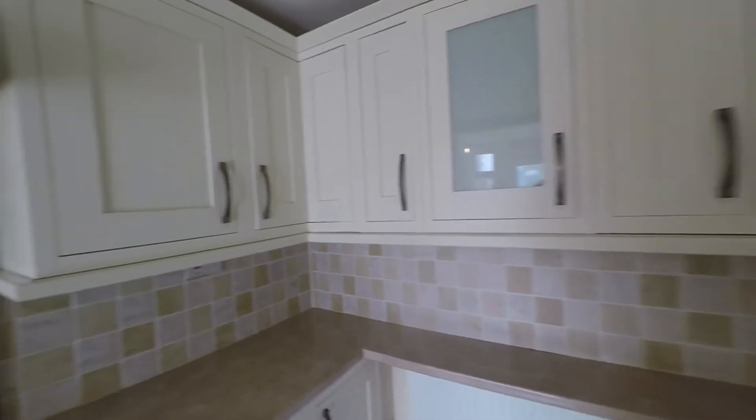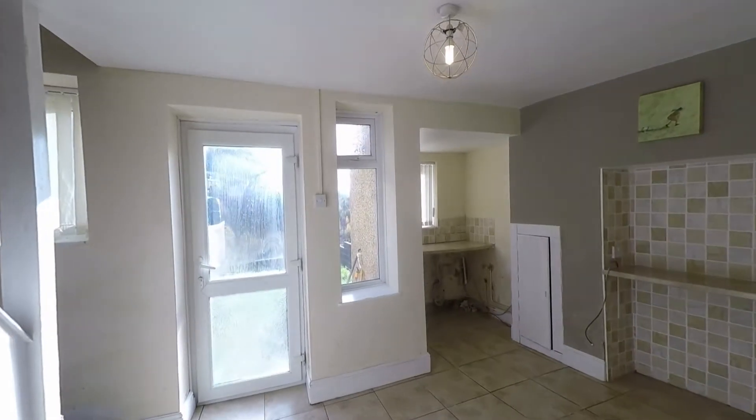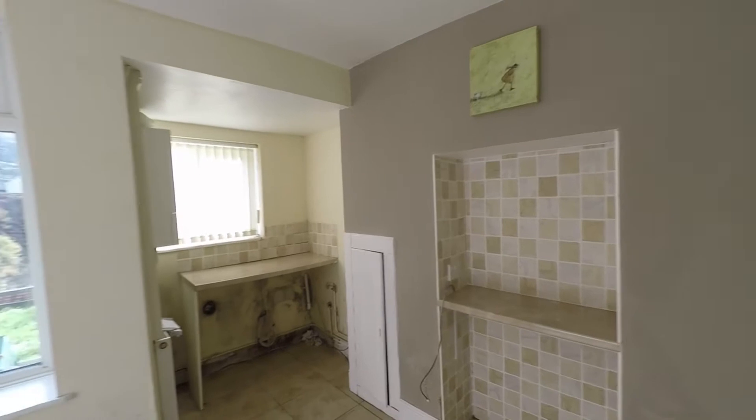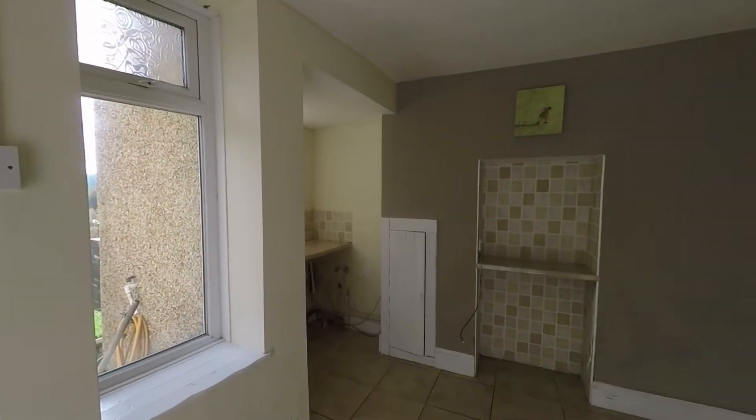There's also ample room here for all of your kitchen appliances. Viewing this room from the opposite direction, we can see that we do have further kitchen workspace and storage as well, plus a great amount of glazing to this room, making this a very light and airy room.